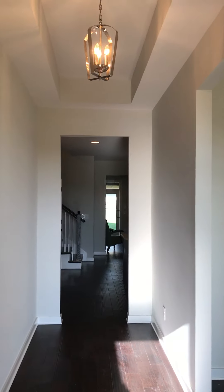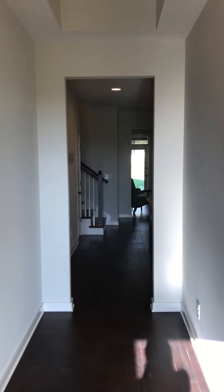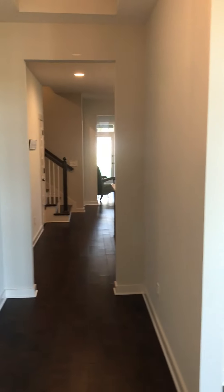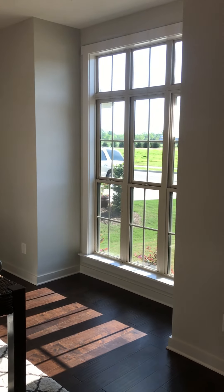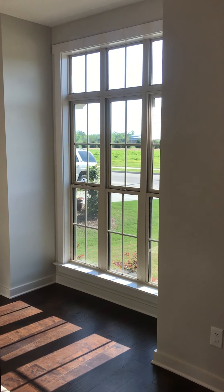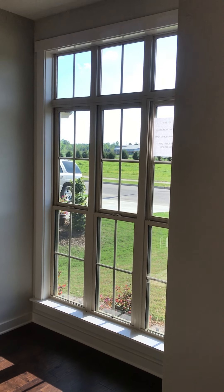So you come in, the ceilings are very high. We're immediately in your dining room. These windows are energy efficient and a little bit higher, a little bit taller than the normal six-foot windows.